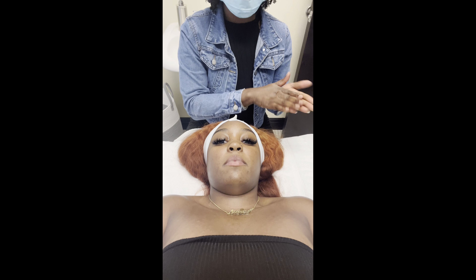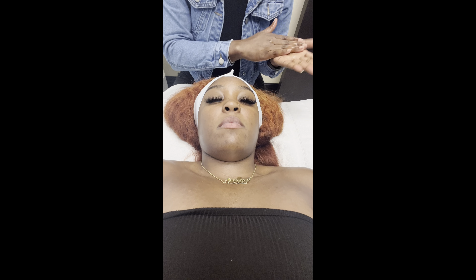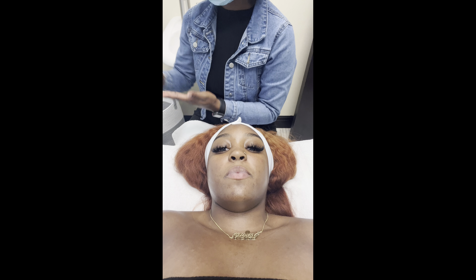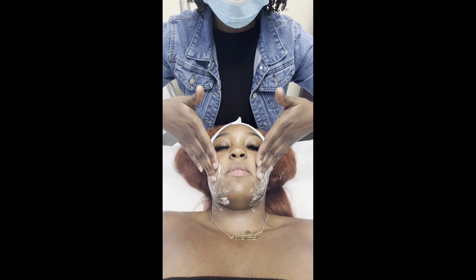The esthetician is explaining aftercare: while you peel, that's essentially exfoliation, so avoid harsh products. Stick to sensitive skin stuff like CeraVe. For the week, try to avoid direct sunlight and avoid using hot water on your skin when you shower, to prevent dehydration.